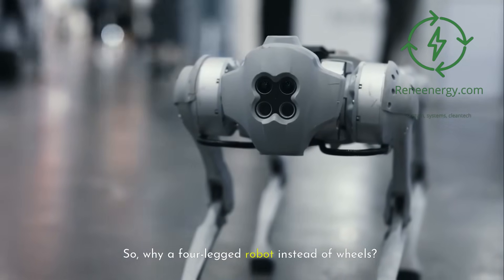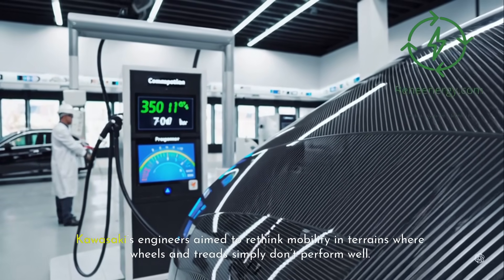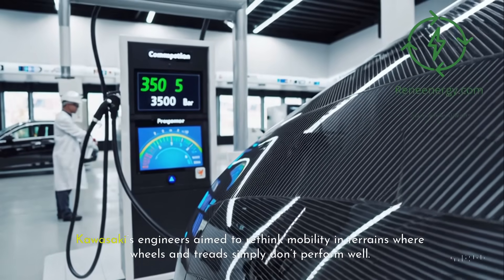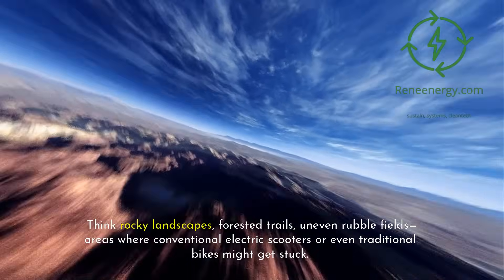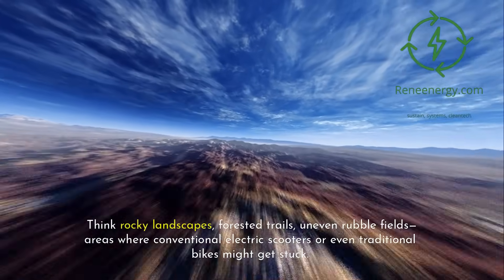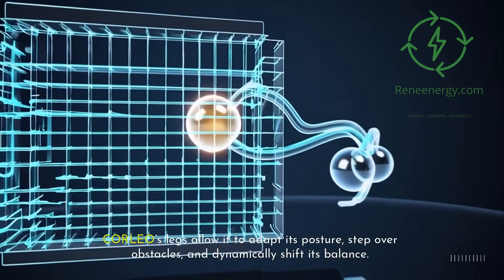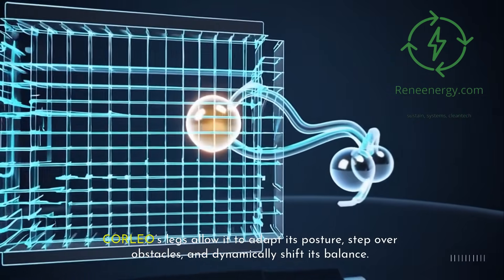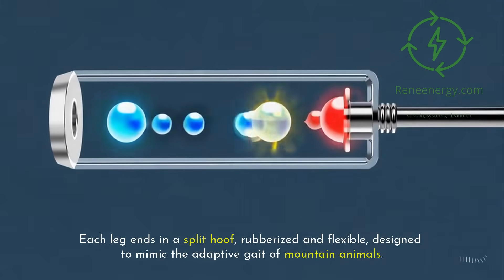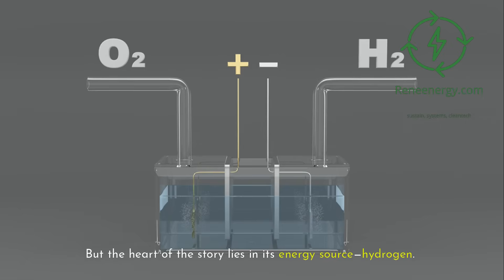So why a four-legged robot instead of wheels? Kawasaki's engineers aim to rethink mobility in terrains where wheels and treads simply don't perform well — think rocky landscapes, forested trails, uneven rubble fields, areas where conventional electric scooters or even traditional bikes might get stuck. Corleo's legs allow it to adapt its posture, step over obstacles, and dynamically shift its balance. Each leg ends in a split hoof, rubberized and flexible, designed to mimic the adaptive gait of mountain animals. The heart of the story lies in its energy source: hydrogen.